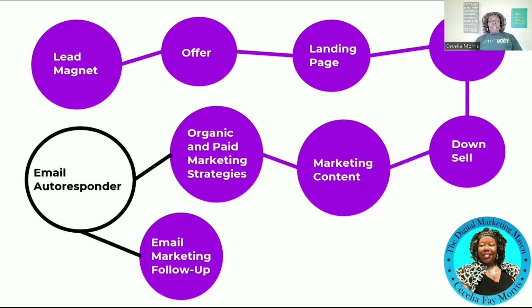The last piece of this digital marketing puzzle is your email marketing follow-up. Remember, only 1% to 3% of people will take you up on your upsell or downsell the first time. The other 97% you're going to nurture through your email sequence, always leading back to your upsell offer. ChatGPT can help you with that as well.